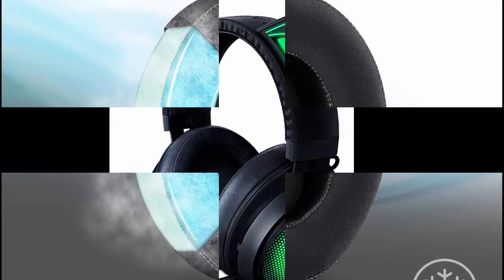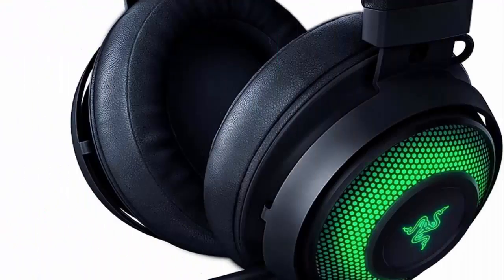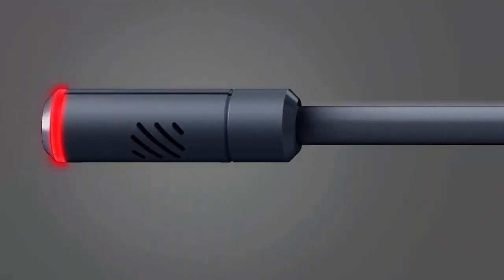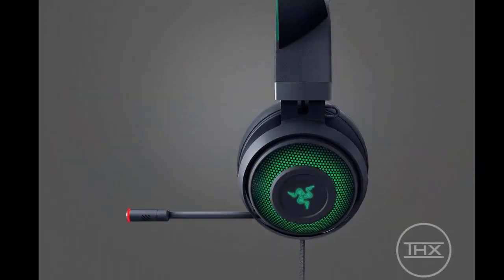On-ear cup audio controls include volume up and down and THX Spatial on/off toggle. Connects via USB connector. THX Spatial Audio available on Windows 10, 64-bit only.